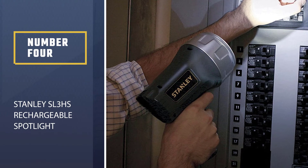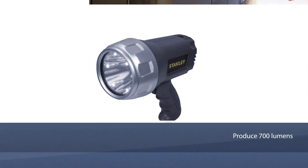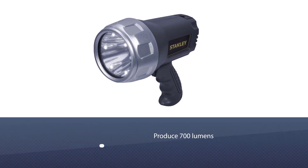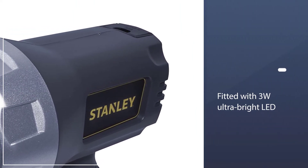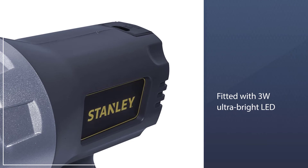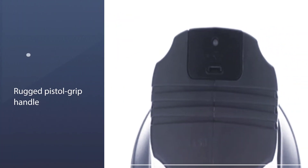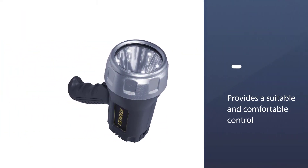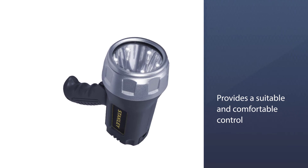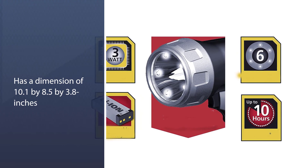Number 4: Stanley SL3HS Rechargeable Spotlight. The Stanley SL3HS Spotlight is one of the best and top-selling spotlights for deer on the market, thanks to its 700 lumens fitted with a 3W Ultra Bright LED. This spotlight features five modes of lighting: full, high, low, and halo, combining six LED lights. It is the best for outdoor events and mostly for hunting. The rugged pistol grip handle features a trigger lock which provides comfortable control. It has dimensions of 10.1 by 8.5 by 3.8 inches and weighs 1.5 pounds, making it lightweight and ideal for hunting and camping.